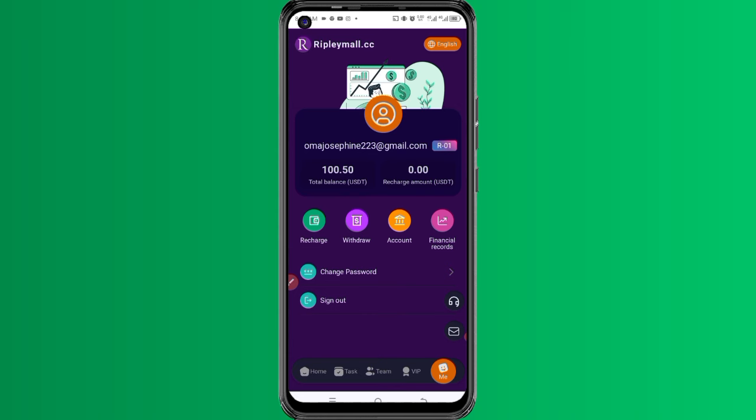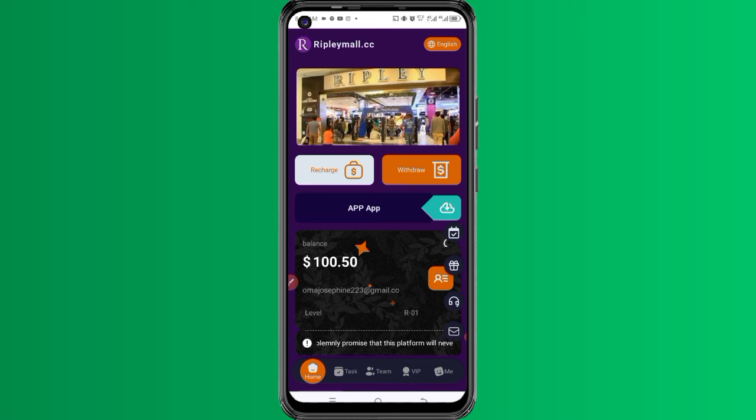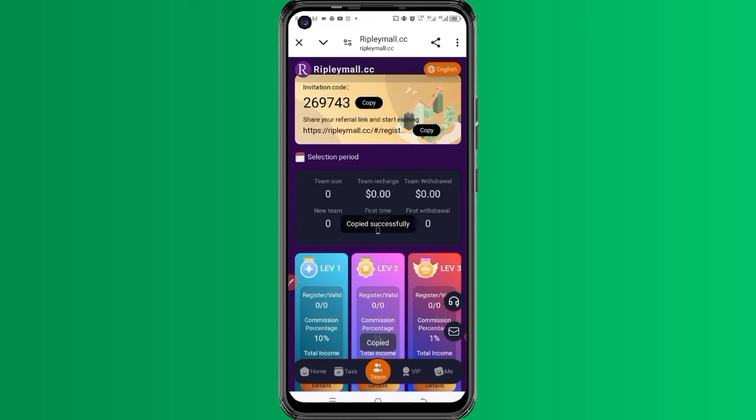The second way is to open the dashboard, come to the team section, and you can get your referral link. This is the second way you can use to make money here.